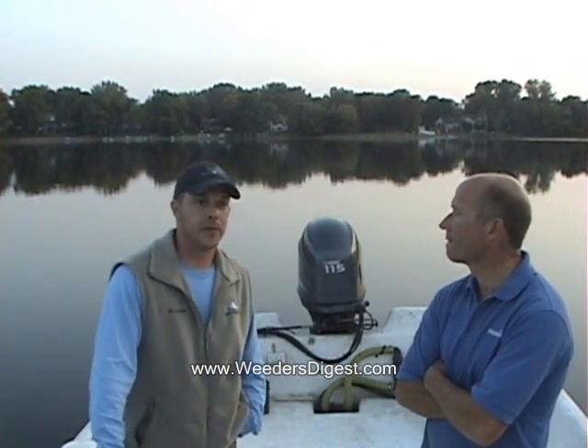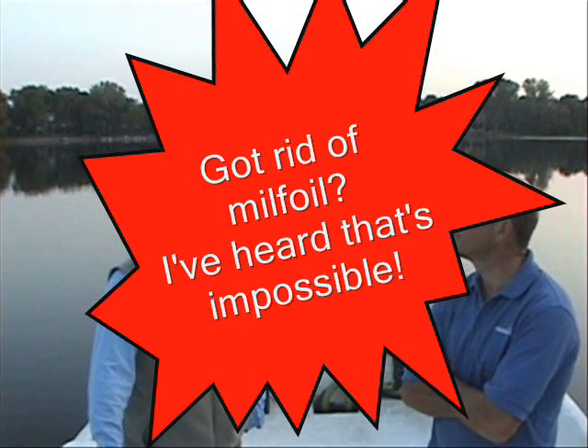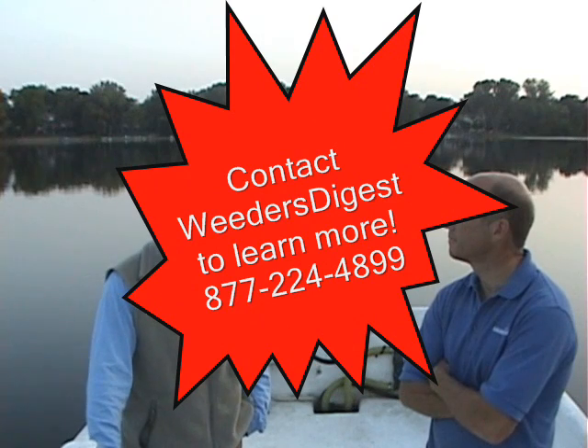We've accomplished several goals out here. We've eliminated the invasive species Eurasian water milfoil — as of today, we haven't found any of it. And this is September, so we've gone through a full season with no milfoil.